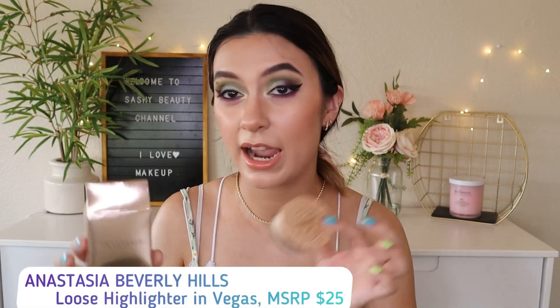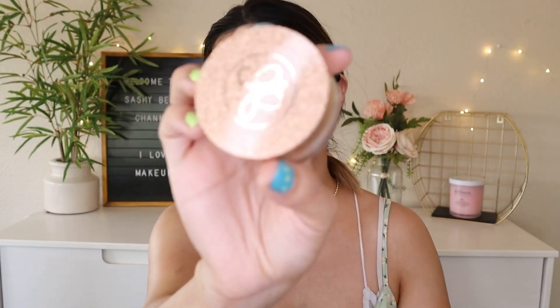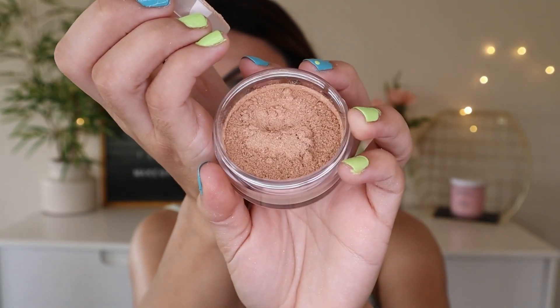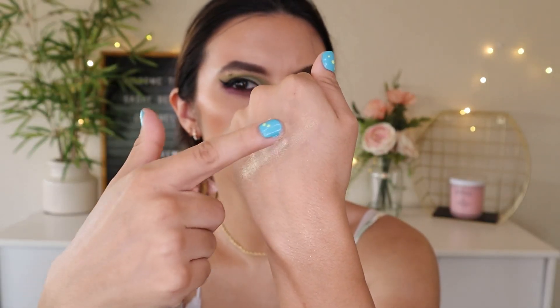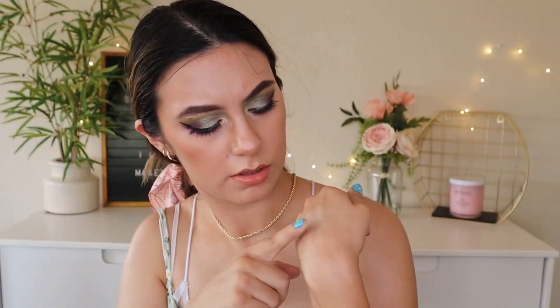The next item in my box is a loose highlighter in the shade Vegas, worth $25. A lot of these items are worth $25 or higher. Look at the packaging — it's really nice. It looks glittery but it has a smooth finish. I don't often use loose highlighters because it's a bit of an inconvenience, but this one is so pretty. You only need a little bit — if you get too much it gets a little chunky but you just spread it out. It's very gold, like champagne — a very dark gold. I think it looks better on darker complexions, and I might try it more on the eyes.